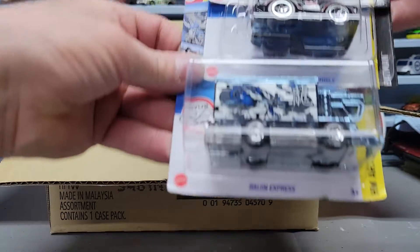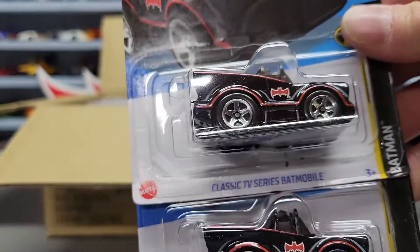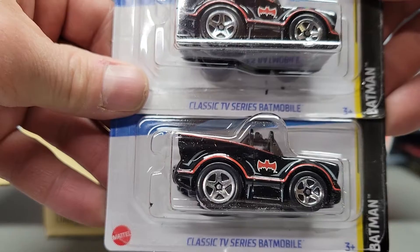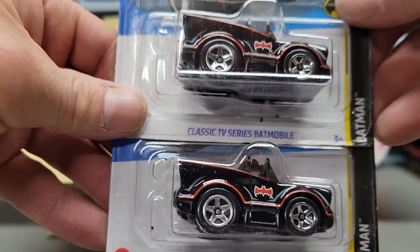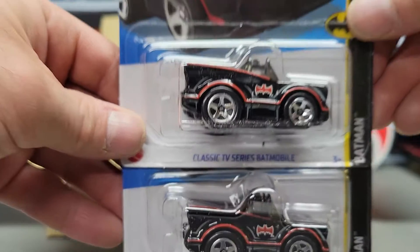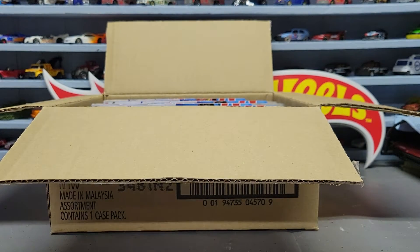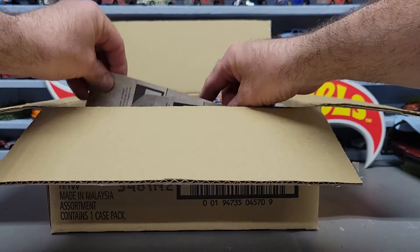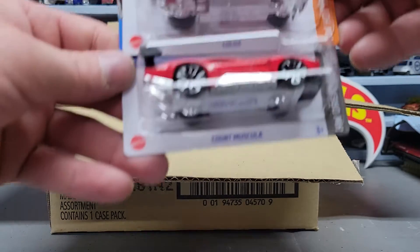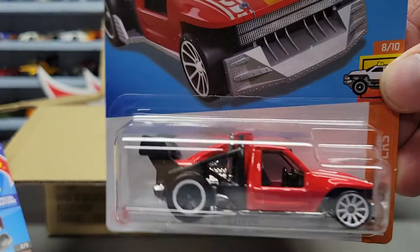Next couple we got the Raging Express. We got two of the classic TV series Batman - I call it tuned, it looks like it's tuned - we got two of those. Next thing we got the Count Muscular and the LowLuks.